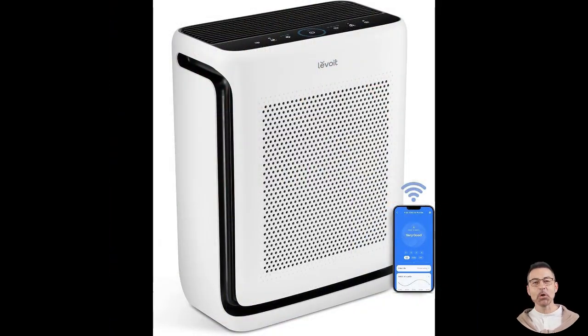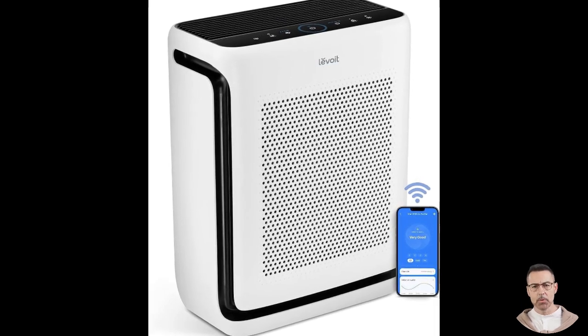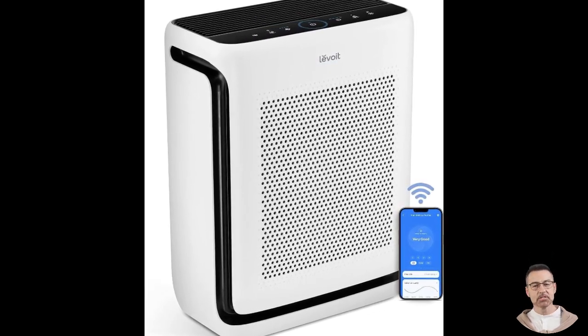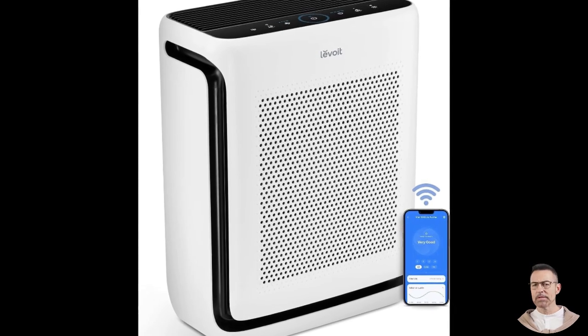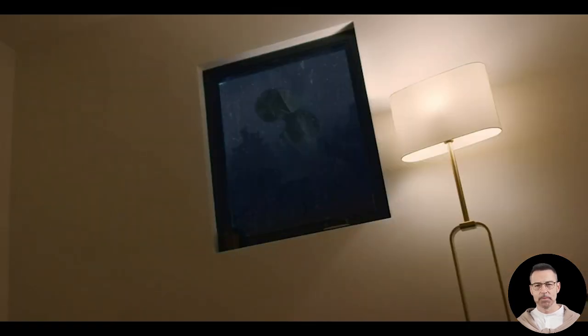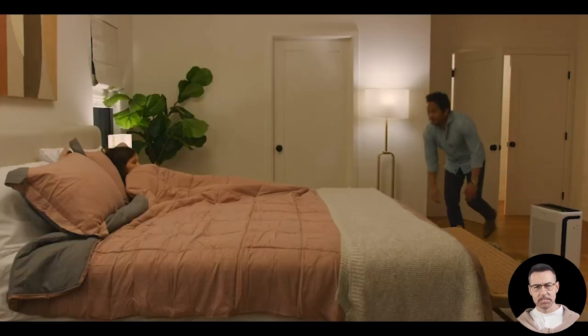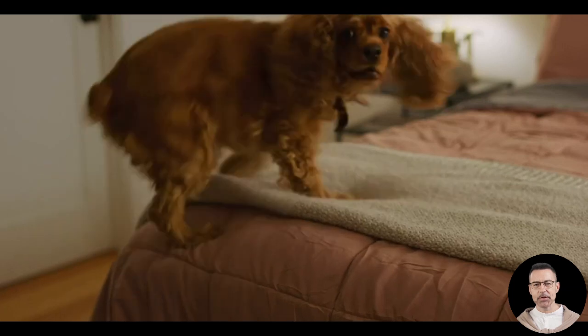When it comes to noise levels, the Levoit Vital 200S truly shines. Its HEPA sleep mode automatically adjusts fan speeds based on real-time air quality readings. When the room air is already clean, the fan runs at its lowest and quietest speed, allowing the purifier to work in the background without disturbing your rest. Users consistently praise how whisper-quiet this device is, especially at lower settings.